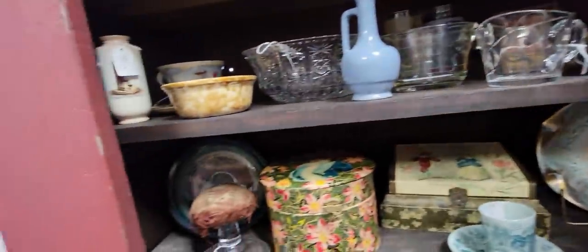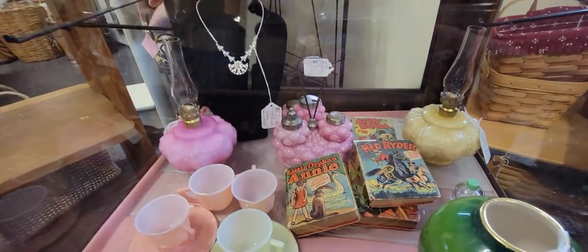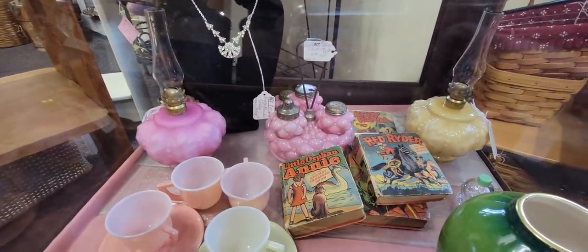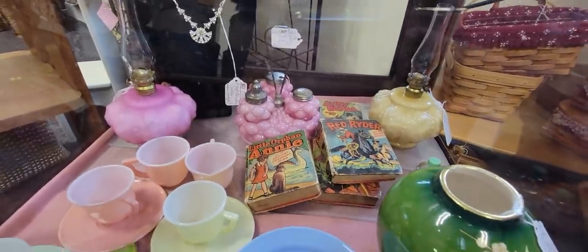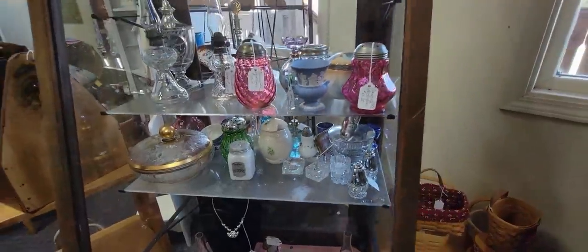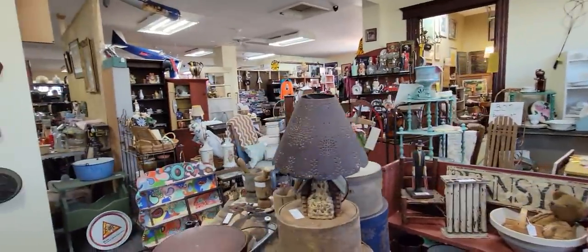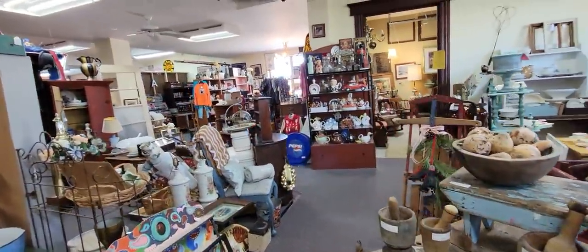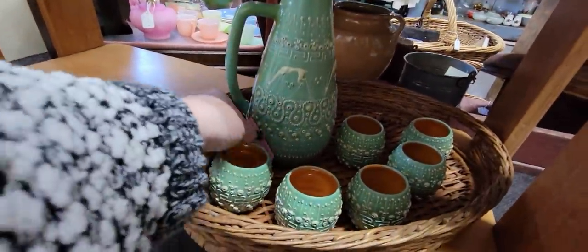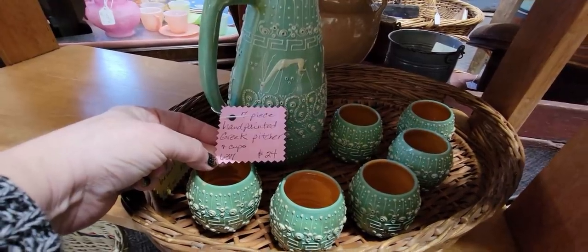I did see something that caught my eye when I stepped into this booth, and it was this. Oh my goodness, it's $65. Isn't that lovely? That condiment set — that pink. It's actually not a bad price. Oh, and the cranberry. They've got some fun things in this booth. Mark gets a little impatient with me when I find a booth I'm really just intrigued with. Oh, this is a fun little set here — seven-piece hand-painted Greek picture and cups. That's $24.